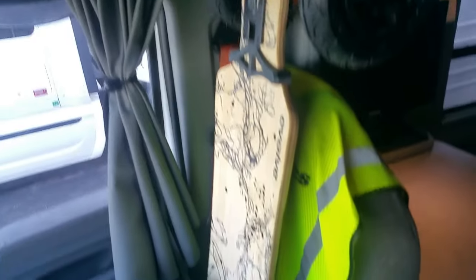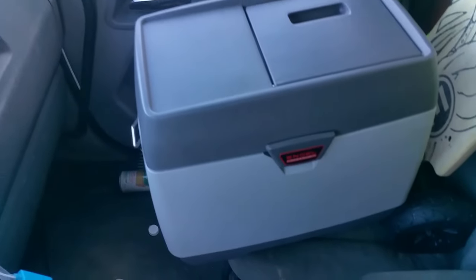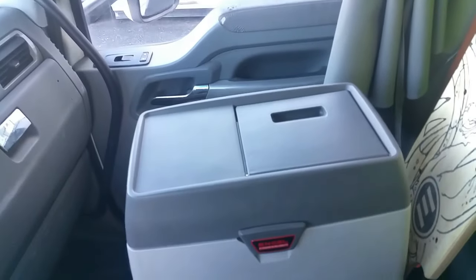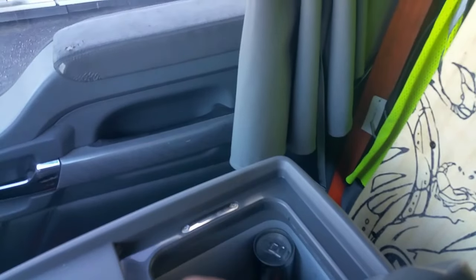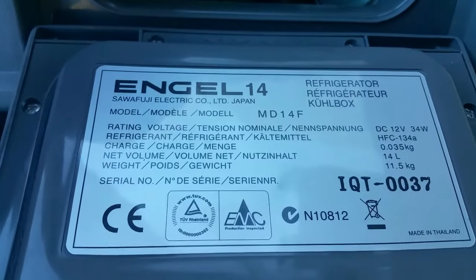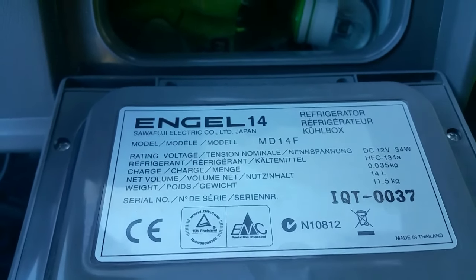My new skateboard. This is my new refrigerator. I know it looks like a cooler. It's not — it is a cooler. It's not a cooler, it's a refrigerator. It's a refrigerator. See? It says refrigerator on it. It's not a cooler.